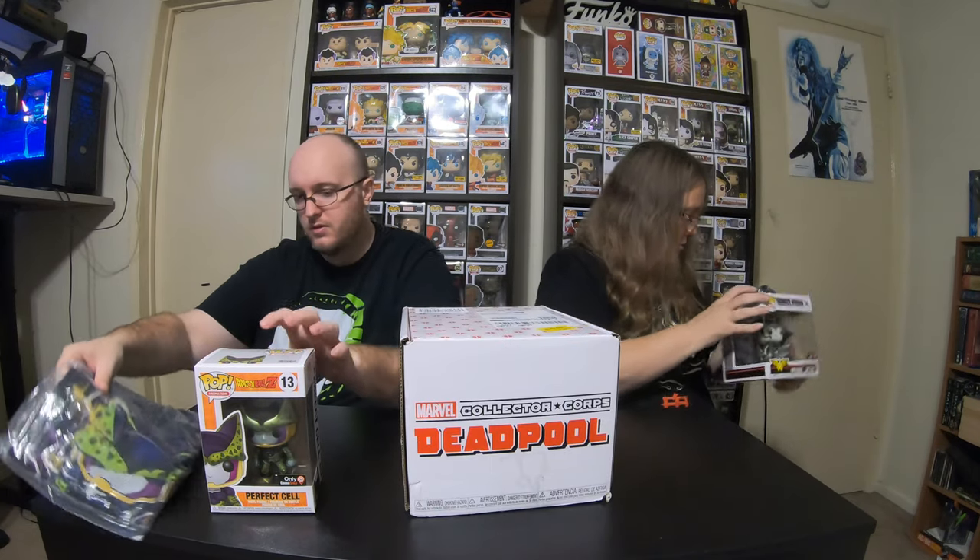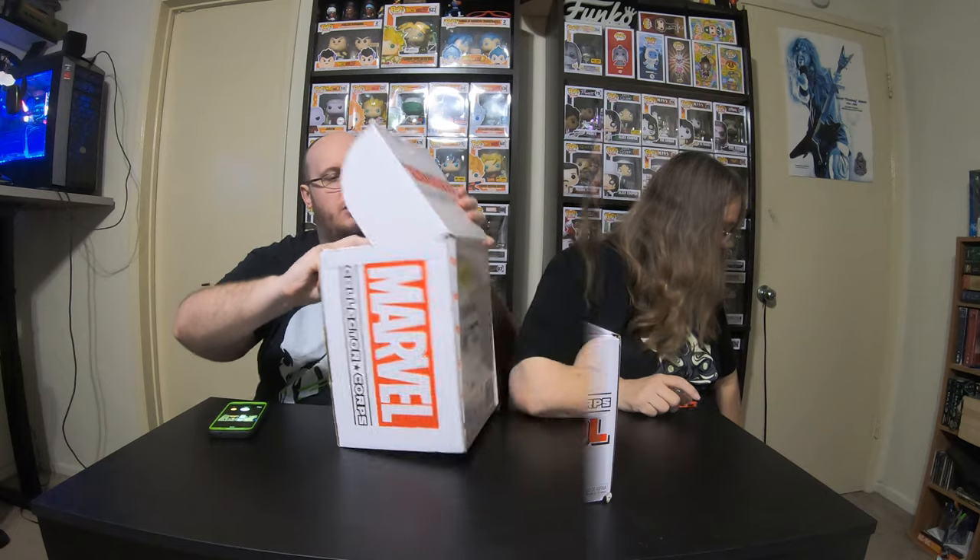Let's go ahead and open the Deadpool box so we can get the pop out of there. Oh, well there it is! This was the only reason we really got this box — strictly for that pop. It's a Deadpool on a unicorn. That's gonna have to be pushed in. Really cool pop.